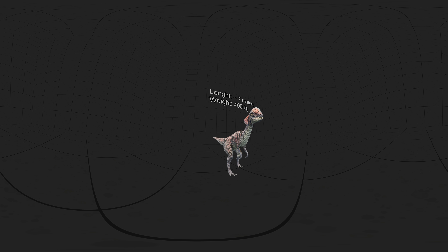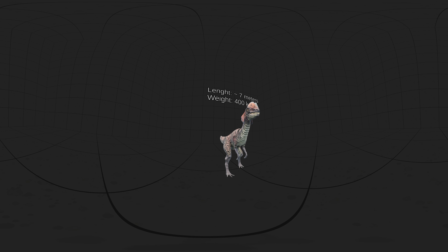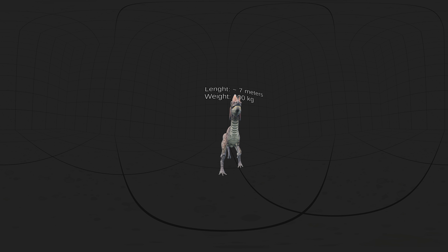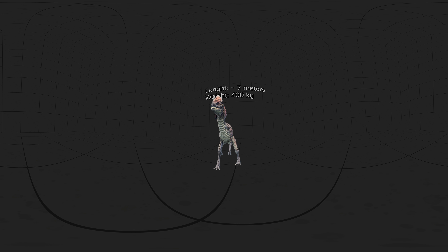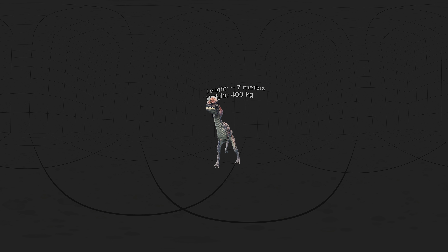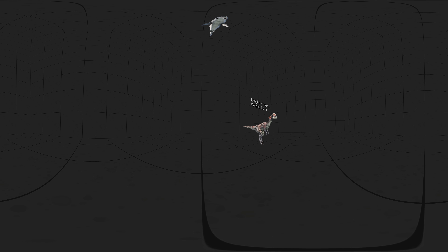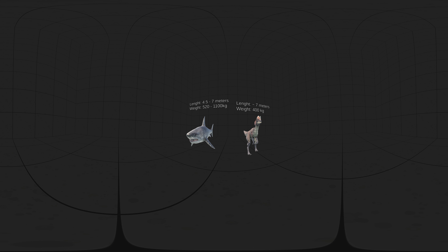Dilophosaurus was one of the earliest large predatory dinosaurs and the largest known land animal in North America at the time. It was slender and lightly built, and the skull was proportionally large but delicate. It was about 7 meters long, with a weight of about 400 kilograms. This means Dilophosaurus was as long as the largest of the great white sharks.